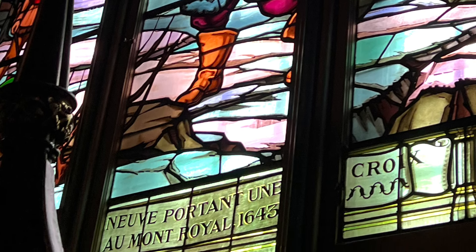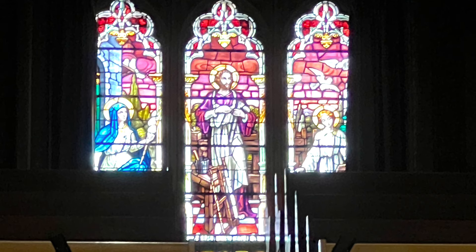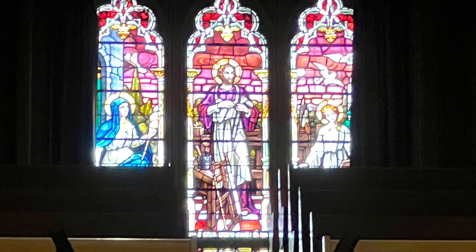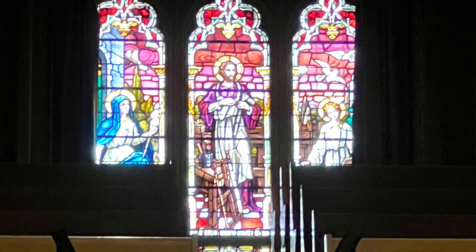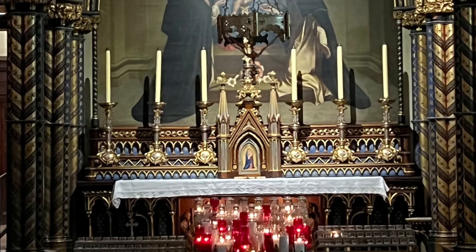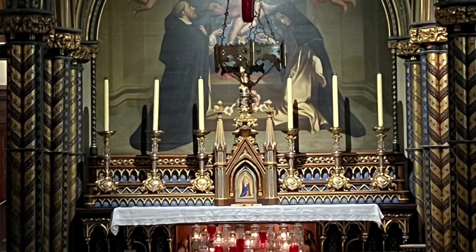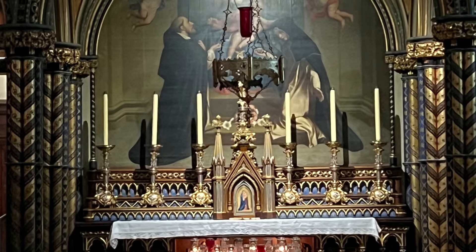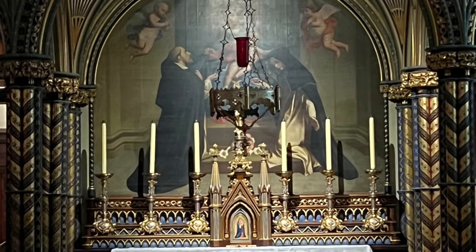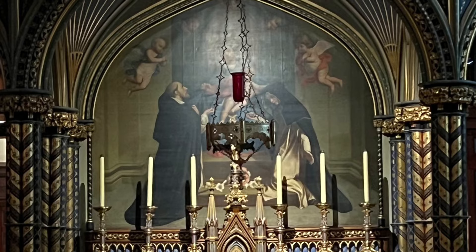There are many stained-glass windows like this one all around the whole Basilica, and they have different chapels like many Catholic churches around the world — it's always very nice to see. There are many other chapels, and I'm not going to go through the history of each one. You can go yourself, and there are details there. You can take a guided tour, and that's really part of it — to experience it with someone knowledgeable, have that history, and be able to ask questions live.